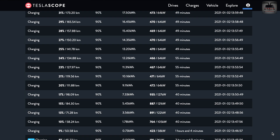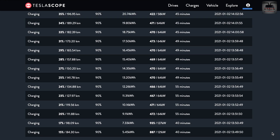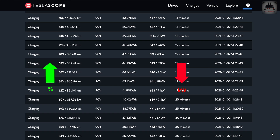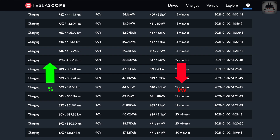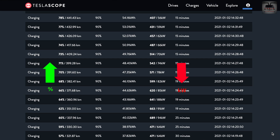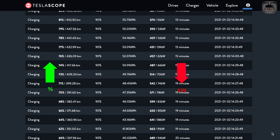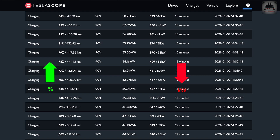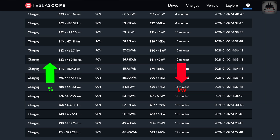Unfortunately on a V2 supercharger it's not possible — still waiting on that V3. You can see after being in the sub-70s for a while, the power jumped up to 94 kilowatts when the other gentleman unhooked from 1B. There are diminishing returns as the percentage goes up — the kilowatts keep dropping. Tesla's battery algorithms intelligently do that to preserve battery longevity, as DC fast charging can reduce battery life.